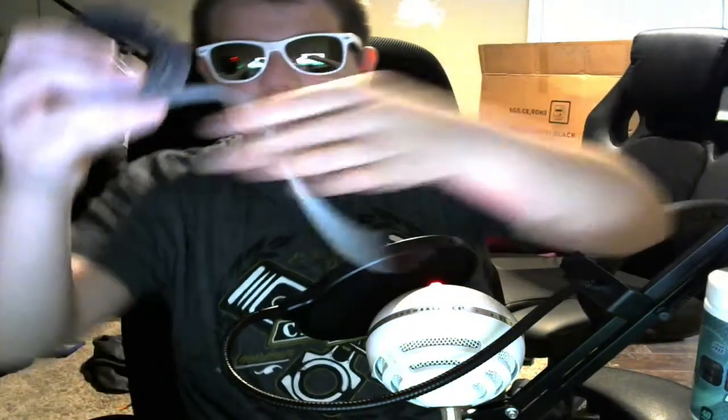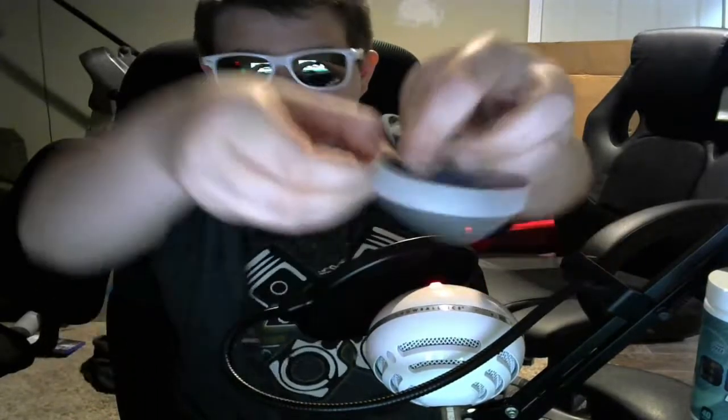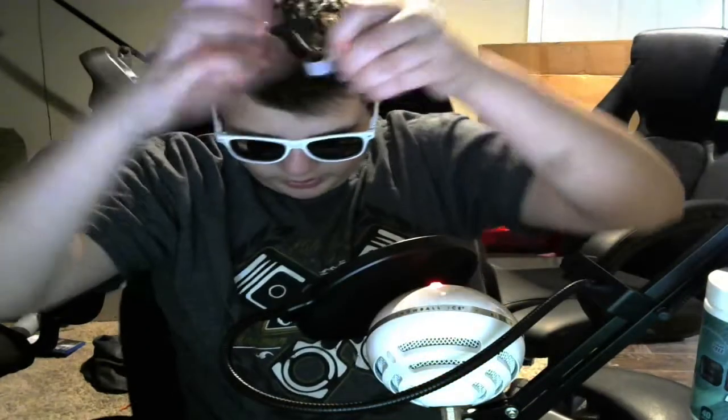First thing I got here is like these velcro rollie things. I'll show you — it comes in a roll, you can unwrap them. It's like what's it called — zip ties, but they're reusable and they're probably a lot better. So you like put it through and then you can adjust them like that and then tape it around.